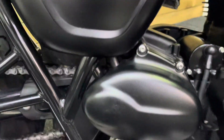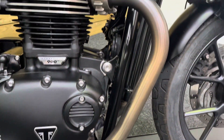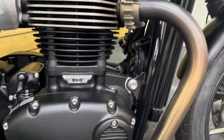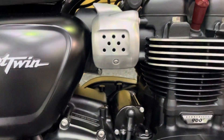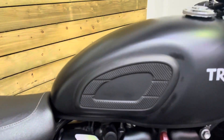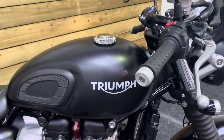No damage to the side panel. No corrosion anywhere on the bike at all — it's in fantastic order. There are the down pipes, all in excellent condition. The engine cases have no paint flaking and no corrosion anywhere at all. You've also got the knee pads fitted, which is another accessory on the Street Twin.